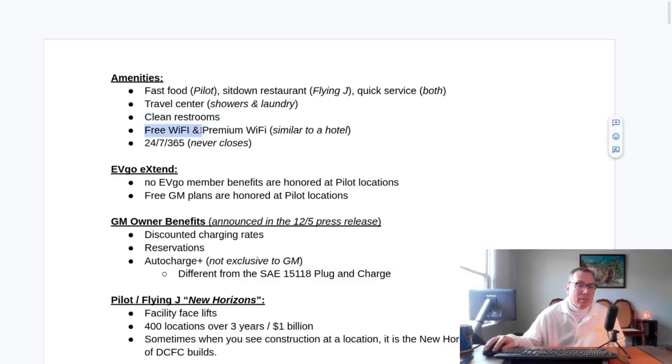They also have free Wi-Fi, which is pretty slow — I've had a hard time streaming on it — but they also have premium Wi-Fi, similar to a hotel, which covers the property pretty well including the parking spaces and charging stalls. Most importantly, they're open 24/7, 365, which means they never close. You can pull up at 1 o'clock in the morning, charge your car, use the restroom, buy some food. Even the Denny's sit-down restaurants are open 24/7, 365 — so if you want a cheeseburger at 2 in the morning, you can get one.